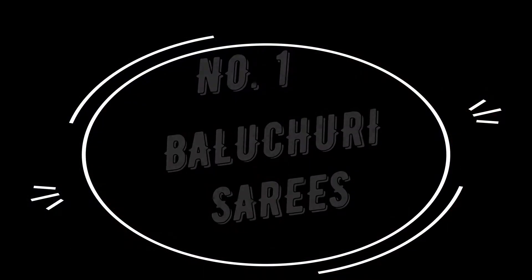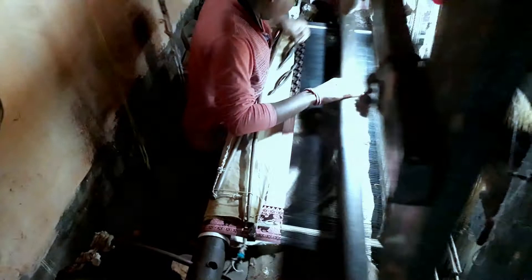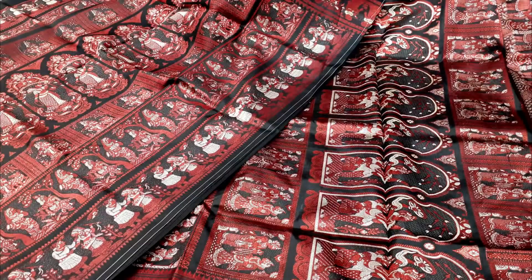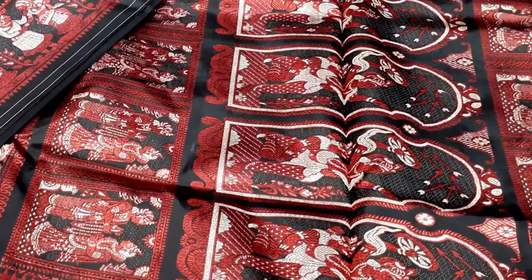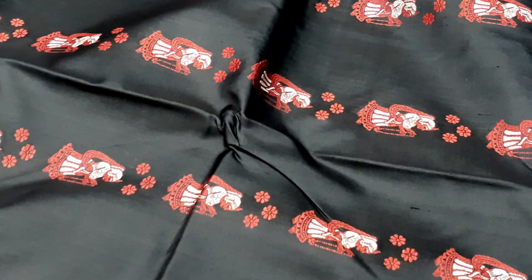Number 1: Baluchuri Saris. These silk saris are heritage saris of Bengal whose origin dates back to the 18th century. These exquisite saris have mythological scenes woven onto them. You can find scenes of the Ramayana and Mahabharata depicted on them. It takes about 7 days to make one sari.